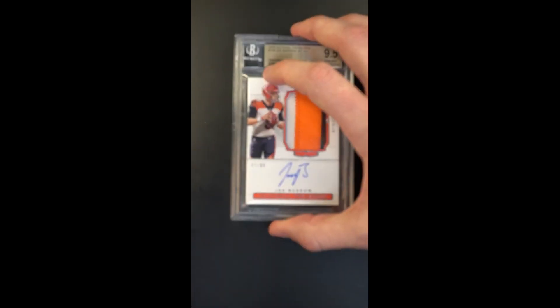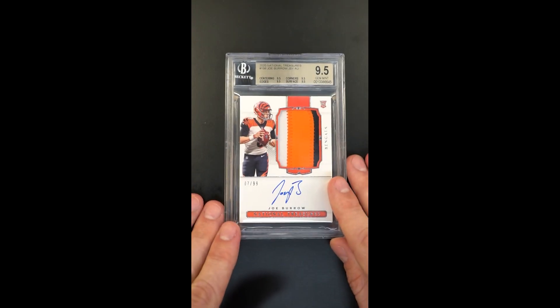Joe Burrow is obviously one of the most exciting figures to come into the league in recent times. This is probably the most attractive National Treasures RPA of his that we've touched.